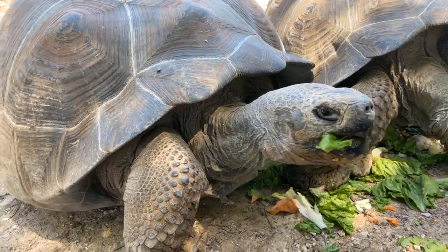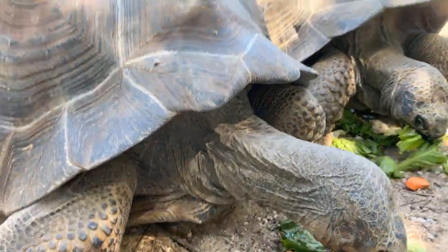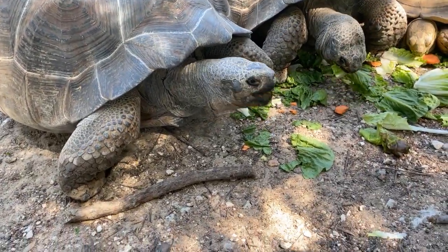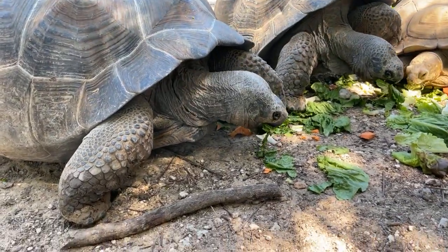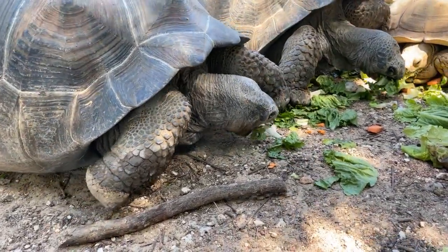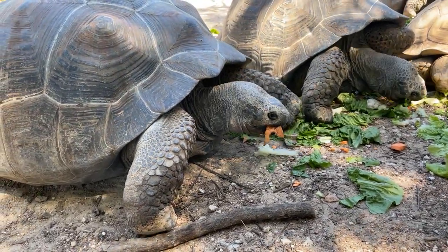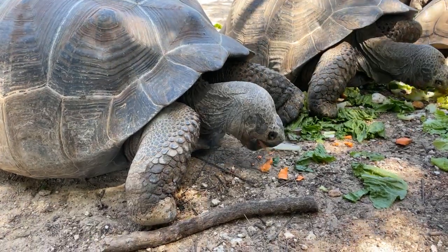I like to pretend that they recognize me personally because I like to be loved, but they recognize me as the person who brings them food — just like they recognize my buddies Eddie and Chris that are in the yard with me right now. If you have a blue Houston Zoo shirt on and some fancy khaki shorts they're going to love you too, but I like to pretend.